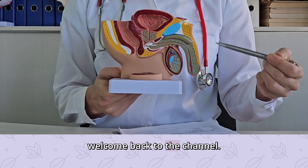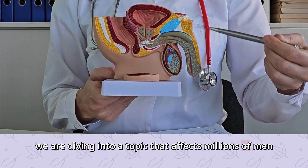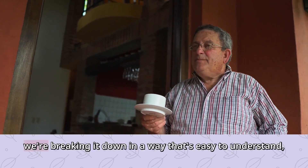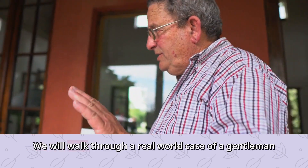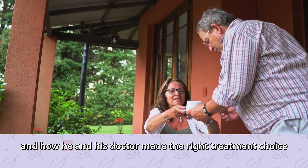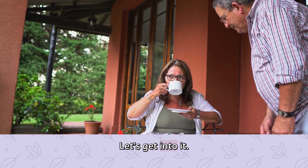Hey everyone, welcome back to the channel. Today we are diving into a topic that affects millions of men worldwide: prostate cancer. But don't worry, we're breaking it down in a way that's easy to understand, backed by stats and science. We will walk through a real-world case of a gentleman named Alan, and how he and his doctor made the right treatment choice for him. Let's get into it.